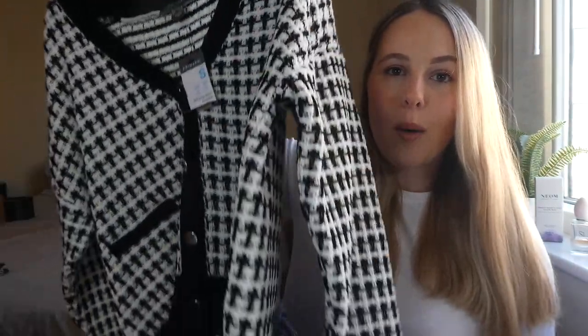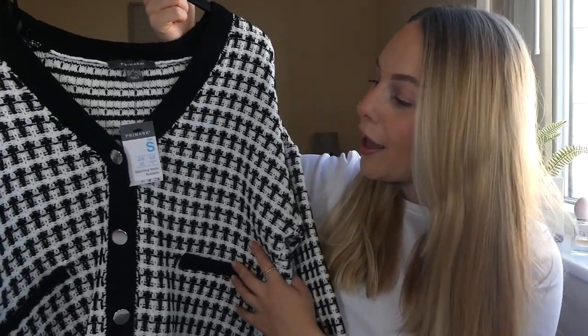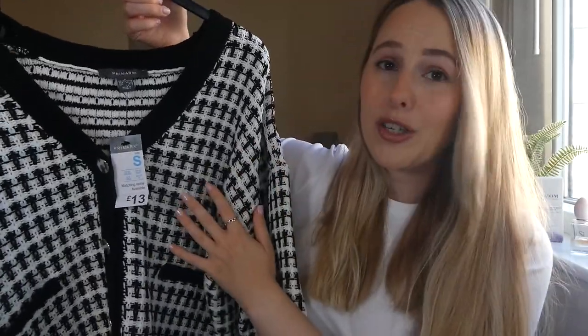This next piece is really giving me Gossip Girl vibes — let me know in the comments if you see where I'm coming from. The next piece I picked up was this cardigan. This tweed print material is such a massive trend right now. I know Zara are doing loads of tweed blazers at the moment, so I'm really here for it. I love it — I think it looks really, really classy. Quite expensive-looking, actually. This was only £13, and I got it in a size small, 10 to 12. The quality of this knit is really, really good, especially for the price.